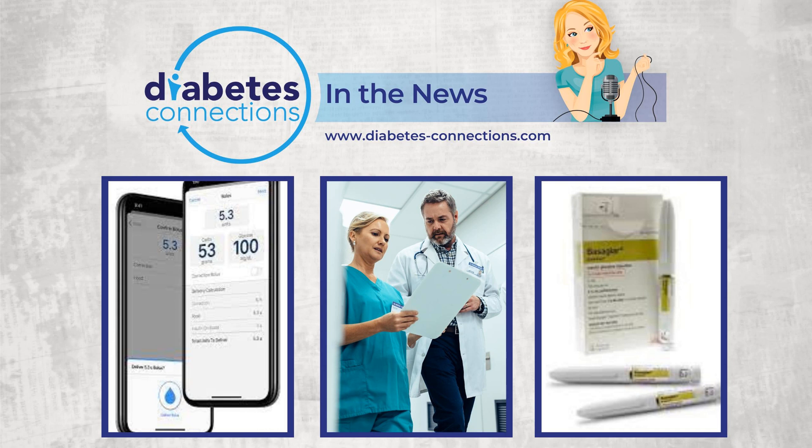Hello, and welcome to Diabetes Connections in the News. I'm Stacey Sims, and these are the top diabetes stories and headlines of the past seven days. All sources are linked up at diabetes-connections.com. In the News is brought to you by T1D Exchange.